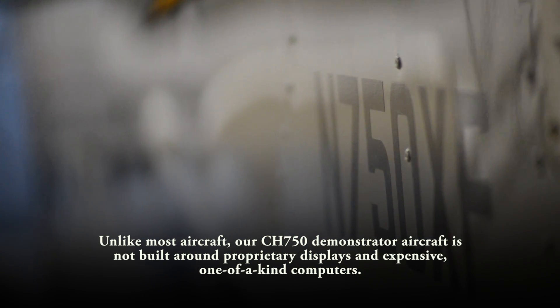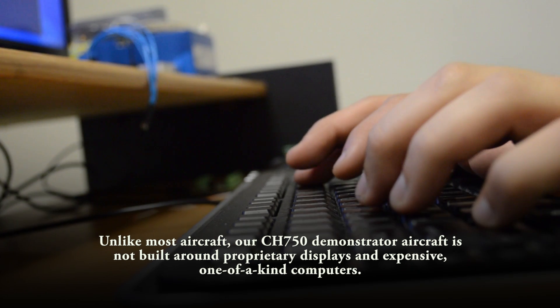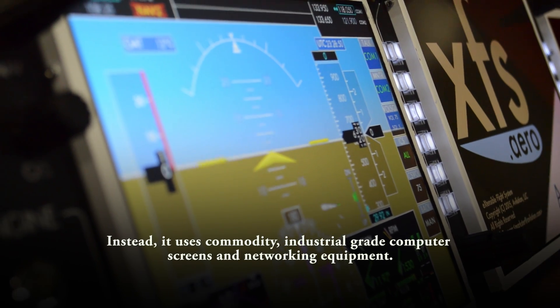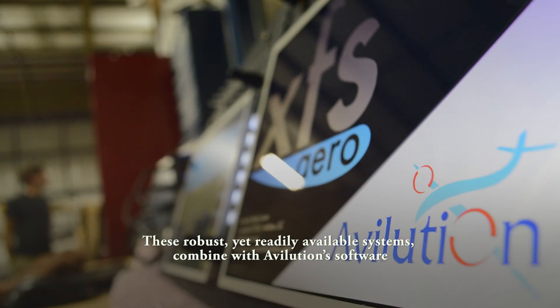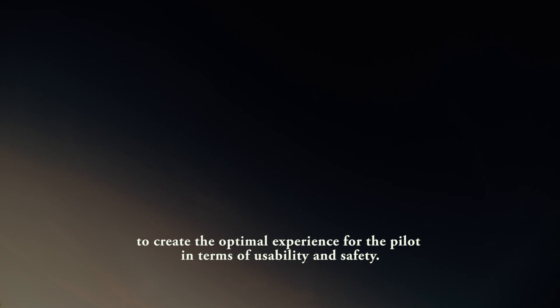Unlike most aircraft, our CH750 demonstrator aircraft is not built around proprietary displays and expensive one-of-a-kind computers. Instead, it uses commodity, industrial-grade computer screens and networking equipment. These robust yet readily available systems combine with Evolution software to create the optimal experience for the pilot in terms of usability and safety.